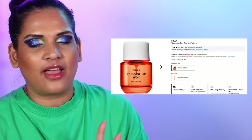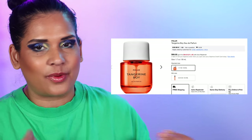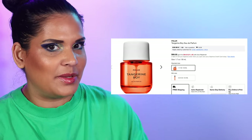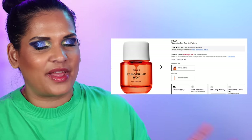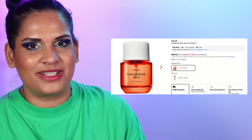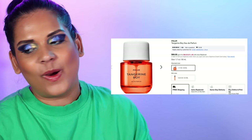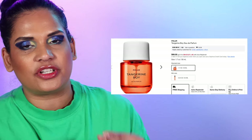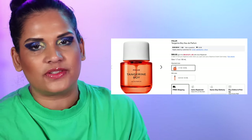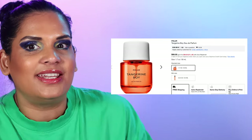Now we're on to the brand Fleur — a fragrance brand that's gotten very popular recently, probably on TikTok, which is why they keep selling out. Their Tangerine Boy fragrance is the most citrusy fragrance I've ever smelled. I was wearing it at the dentist and my dental hygienist said I smelled so good. Their fragrances are a little below the luxury price point — $99 for a full size — and then you can get an additional 20% off during the Sephora sale.